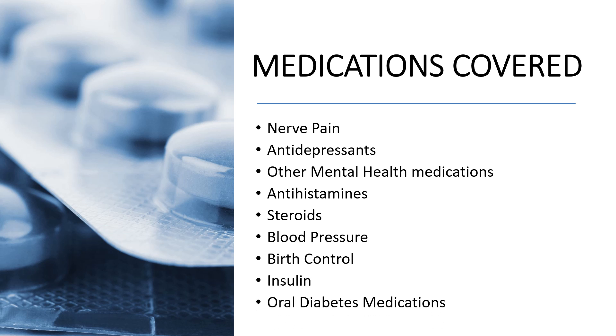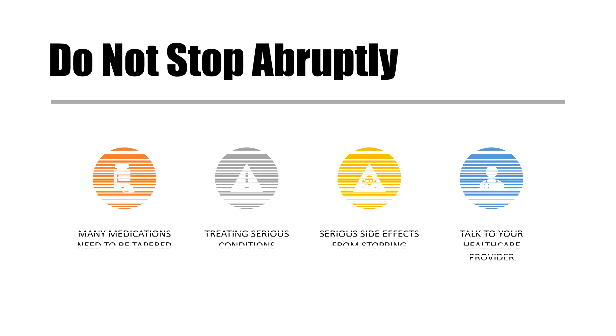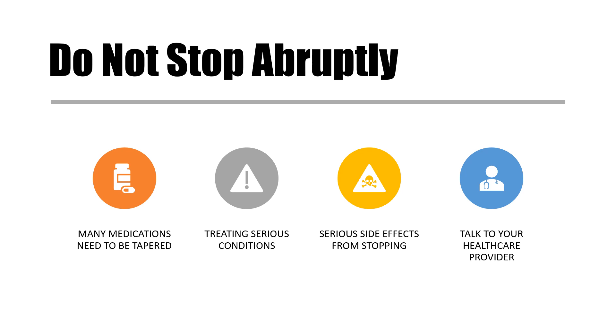As with all my videos, this is informational only and not intended to serve as a substitute for speaking with your doctor or healthcare provider. Never make changes to your medication or lifestyle without speaking to your healthcare provider. Many of these medications are very important and may need to be tapered, as we're often treating serious health conditions and there can be withdrawal symptoms if stopped abruptly.